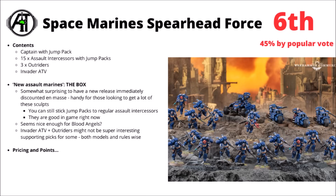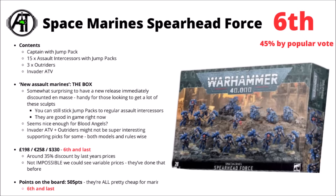The Invader ATV has typically been a unit that divides opinions. Some people absolutely love the Mario Kart style buggy of the Primaris, but plenty of people aren't really the biggest fans. It maybe doesn't help too much either that both the Outriders and the ATV are kind of bad in game right now — which might make it kind of hard to be too excited about them.